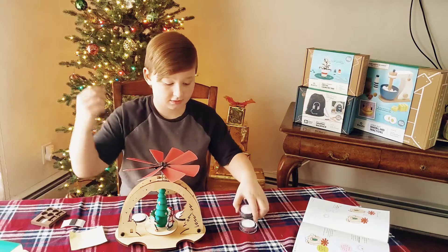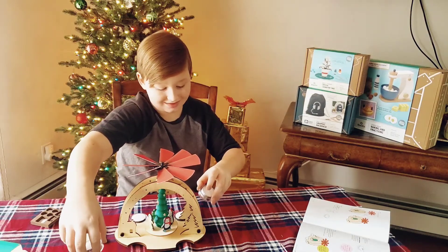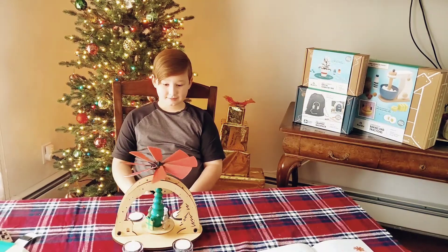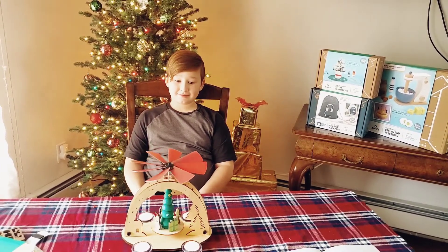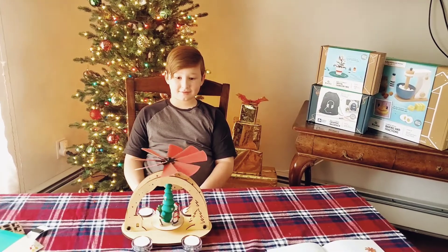It's great that this project can be used again and again. He really wanted to show everyone in the family how it worked, even after we were done making the video. It was really cool to see how convection current works once the candles were lit. The project ended up being really cute and will now be a part of our holiday decor.